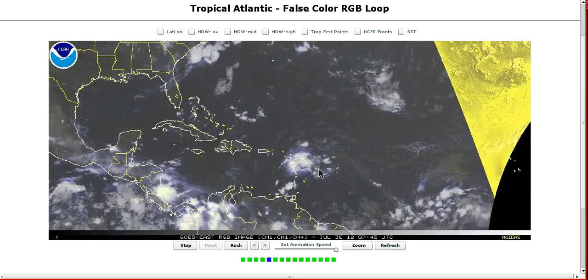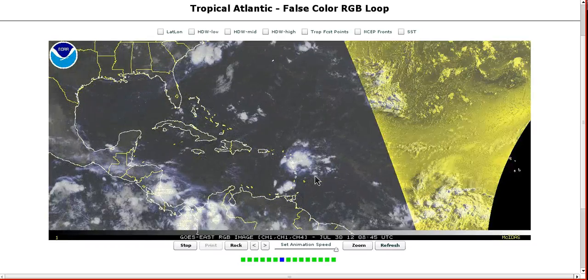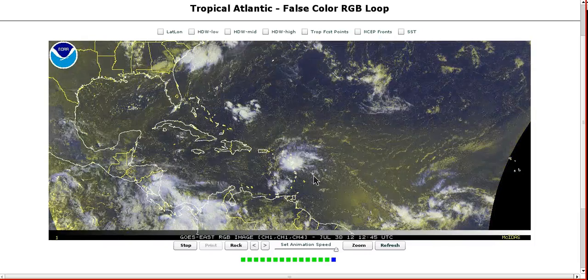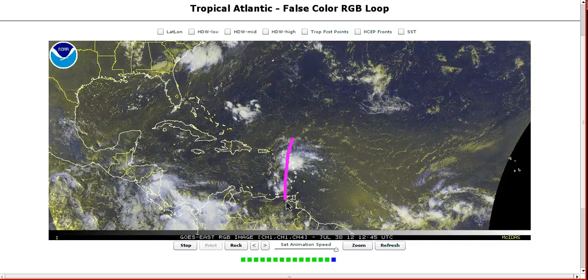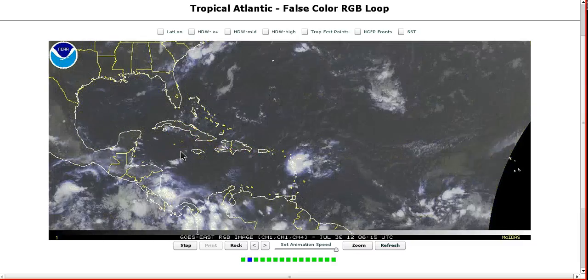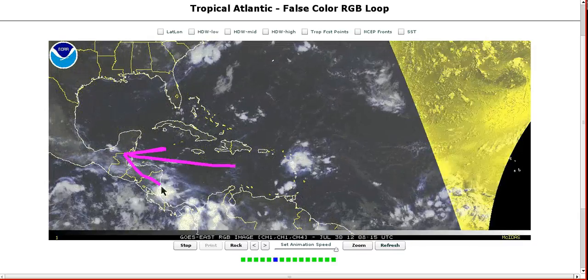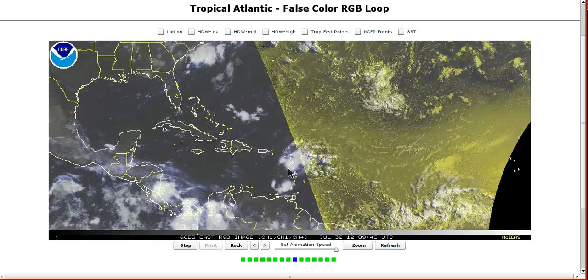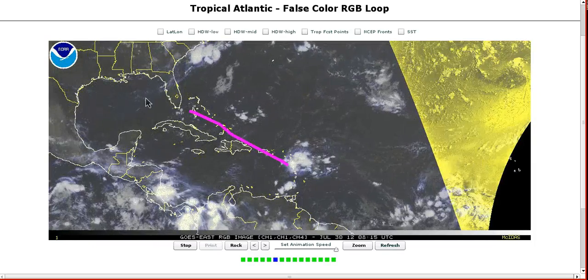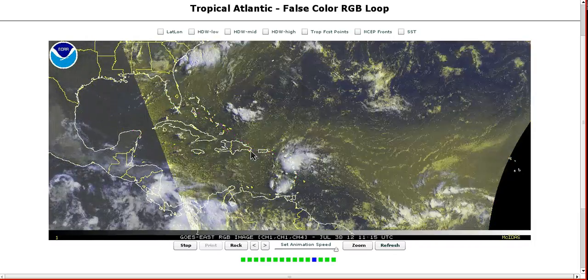But we're now seeing some tropical waves coming off Africa starting to move westward. We're getting closer to that Cape Verde season where these waves start becoming strong enough to try to develop. We have one strong wave moving through the islands bringing thunderstorms and rainfall today. This is moving west-northwest towards the Caribbean islands and will likely be dying pretty quickly as it encounters really strong trade winds coming out of the east that will probably tear this wave apart.